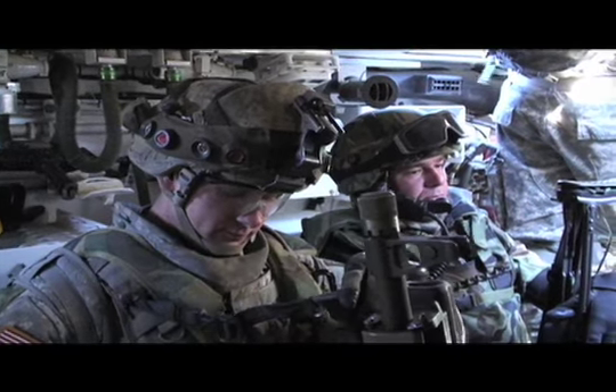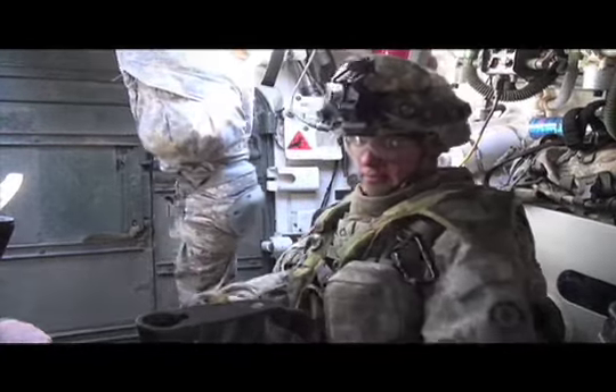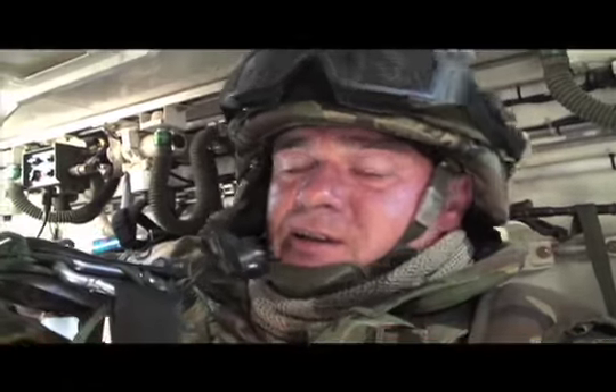Sergeant Daniel Dolchev of the 61st Mechanized Brigade from Karlovo, Bulgaria, is on a mission with the 2nd Squadron, 2nd Striker Cavalry Regiment. We're going to keep moving on because we're under fire, so we won't be on foot. We're going to take cover before going out.